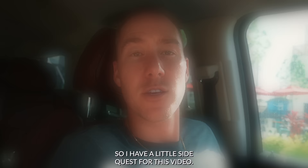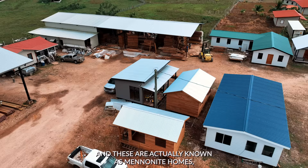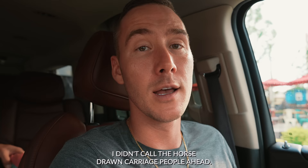I have a little side quest for this video. Spanish Lookout is actually populated primarily by Mennonites, and these are known as Mennonite homes — the prefab units we're going to look at. My side quest for the video is basically to get in a horse-drawn carriage and go for a little ride. I don't have anything planned or coordinated — I didn't call the horse-drawn carriage people ahead of time. So we've got the side quest mission.